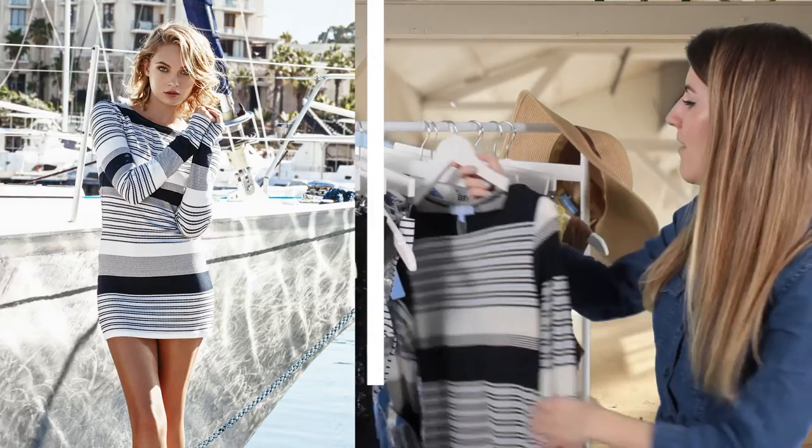Timeless nautical prints and styles are also a common theme for Melissa Odebash, and Spring Summer 16 is no different. If you want to ace this trend, pick up the striped Maddie dress and pair it with the striped Granada bikini.